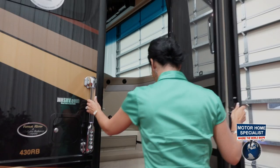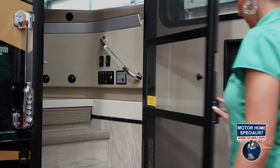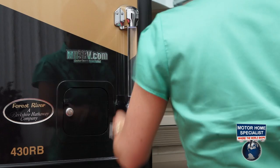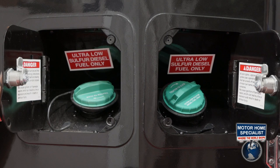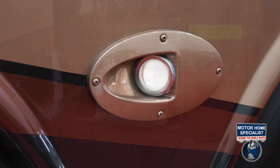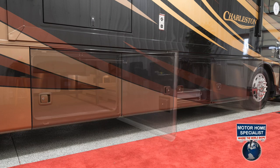As you step down the side of the Charleston, you'll find a lighted and extra-wide entry door frame, a power entrance step, a screen door, an exterior grab handle with integrated keyless entry system, an interior lighted grab handle, a 100-gallon fuel tank with dual fuel fills, docking lights, a 2,000-watt pure sine wave inverter, a slide-out battery tray, and a tremendous amount of exterior storage.